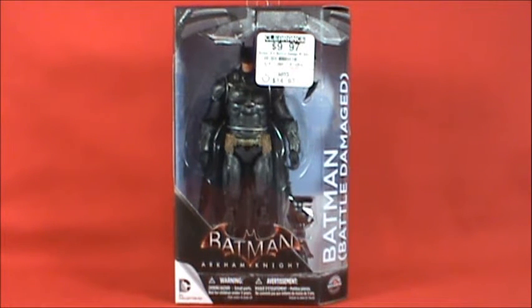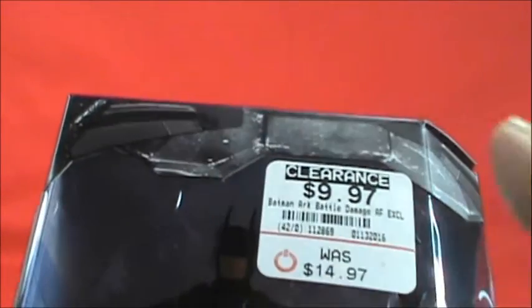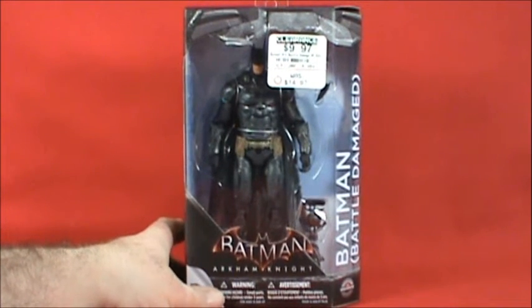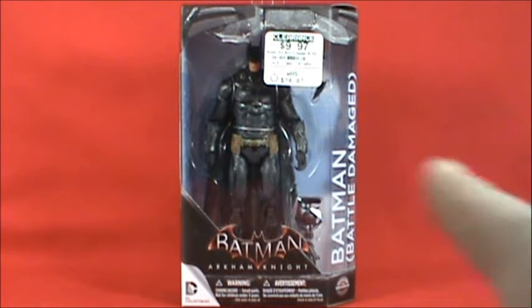At GameStop they had a lot of these — I'd guess about 15 of them. I saw a clearance sticker on them and thought if I just wait long enough, maybe I'll get him really cheap. The price shown here is $9.97; they had already marked it down from $24 to $14. He was the last one on the shelf, and I was talking to the manager. He said I should pick him up, and offered to knock a dollar off just to get him out of the store.